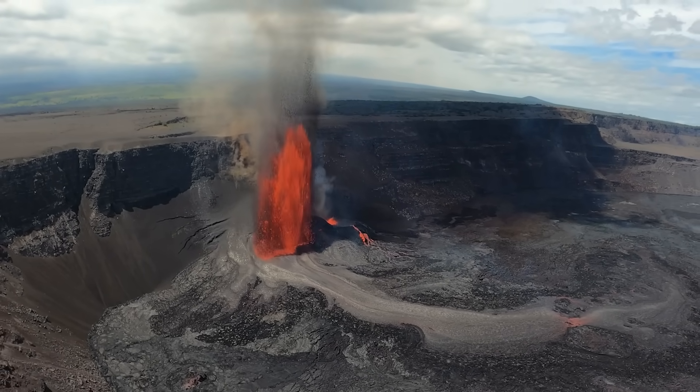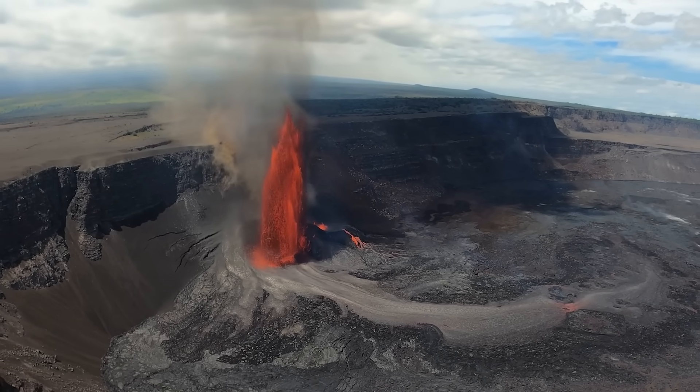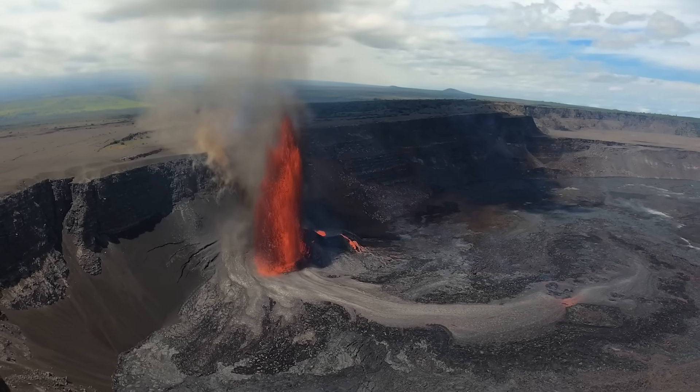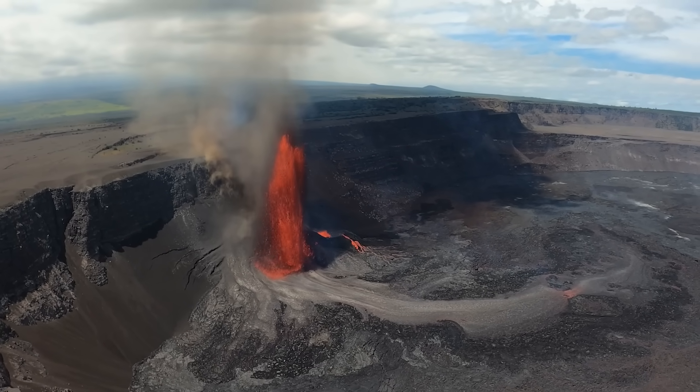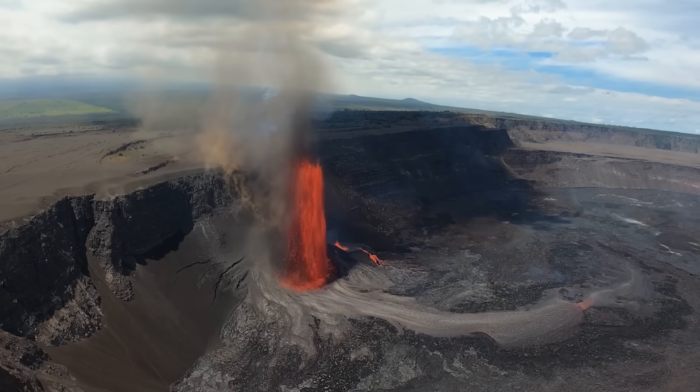Lava flows cover half of the crater floor. During this event, the primary hazard of concern was the volcanic material that was deposited in closed areas of Hawaii Volcanoes National Park.